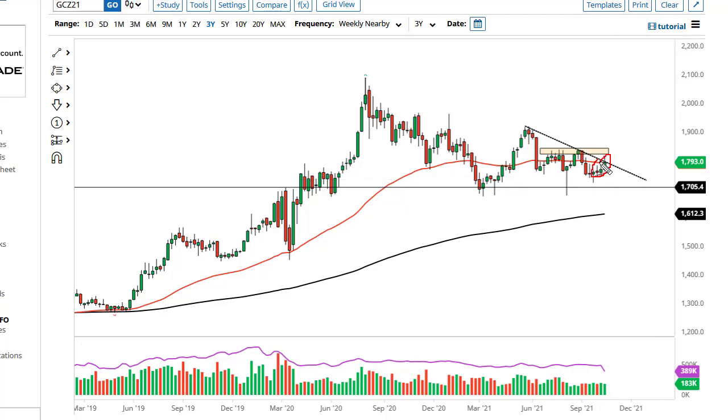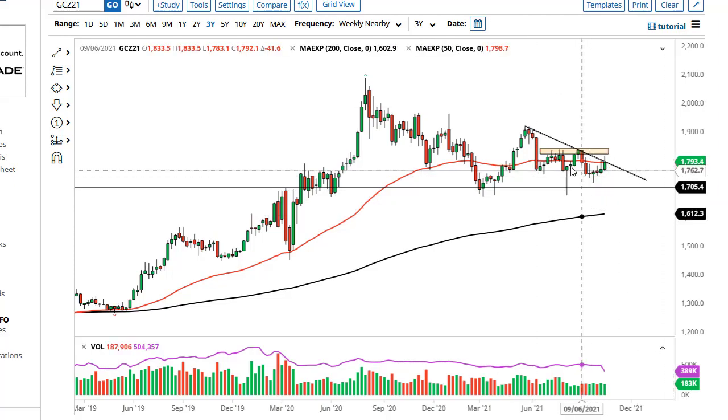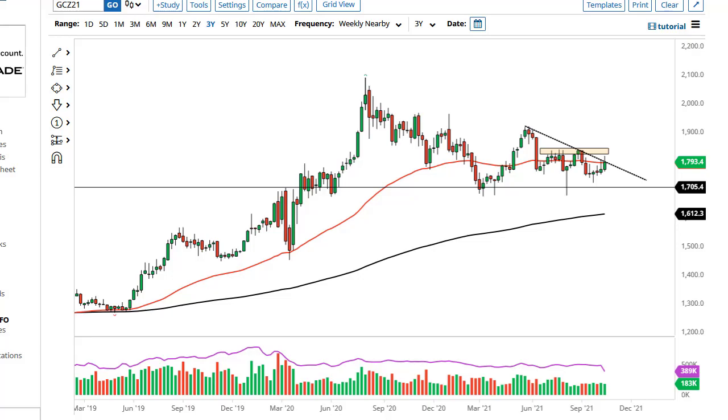I anticipate that there is probably more of a grind sideways with a slight uptilt to it, maybe 1835 or so. We really have to clear that before I'd be a buyer of a multi-month position. 1700 to 1705 underneath is massive support, so we'll see — right now we're just kind of banging around looking for some type of direction.